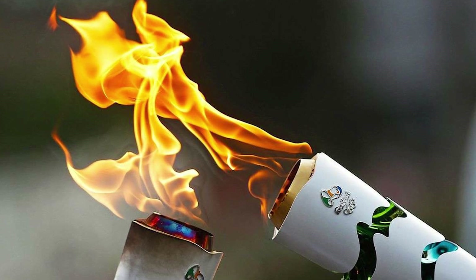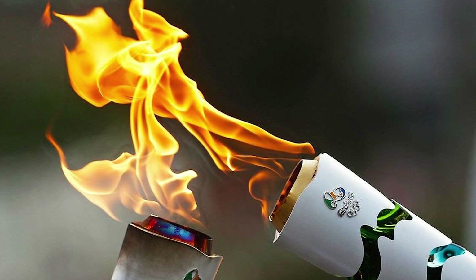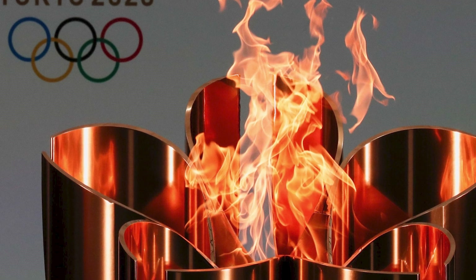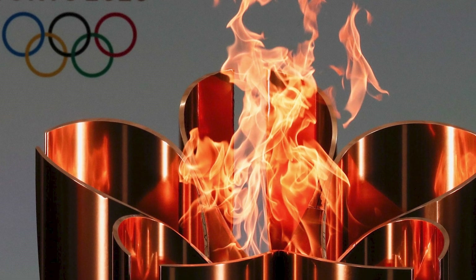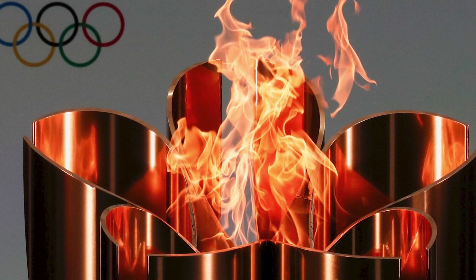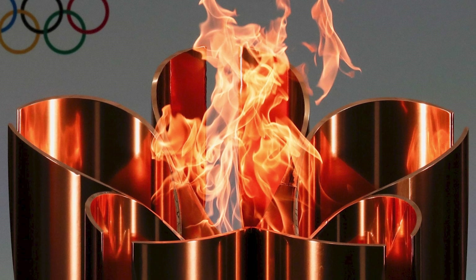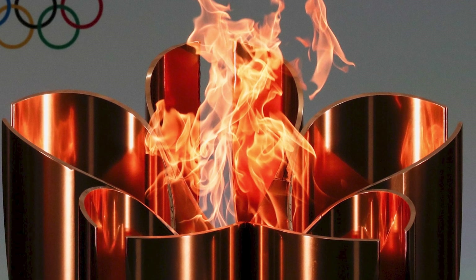Ensuring the Olympic flame remains symbolic on its thousands of kilometers journey to the host city's stadium is imperative. The torch's design also includes features that guarantee the flame will always be seen in a variety of lighting scenarios. Certain torches have two flames: a weaker one visible in the daytime and a stronger one visible at night or in bad weather.